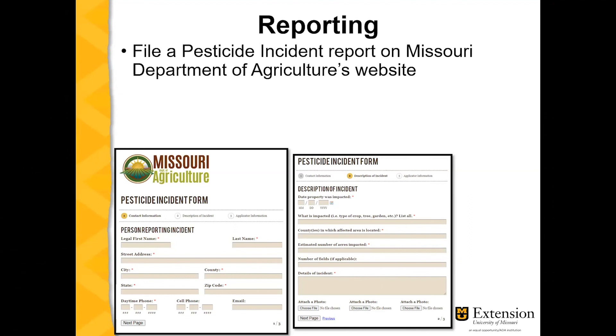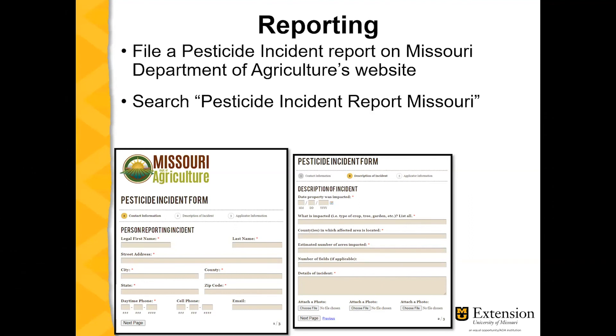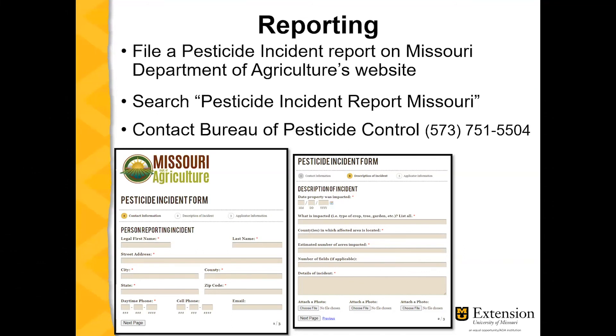Go to the Missouri Department of Agriculture website and use the search box to type in 'pesticide incident report,' or in your web browser search 'Missouri Department of Agriculture pesticide incident report.' You can also contact the Bureau of Pesticide Control at 573-751-5504. After you submit a report, they should contact you back to ask you more questions about it.